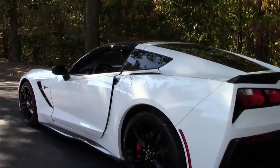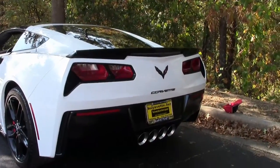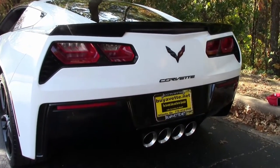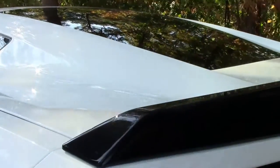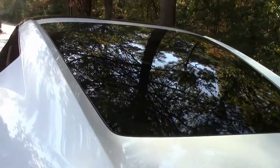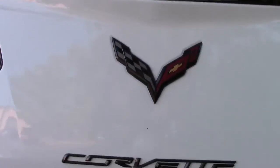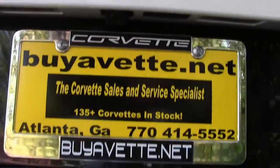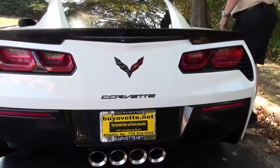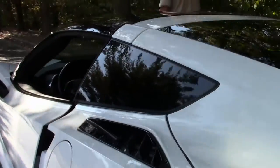I think you guys get the drift — I am very excited about this car. As you can see, it has the effects, the spoiler effects. Carbon fiber coupe — we'll show you in a few minutes. I'll take the glass top out and show you how she sits in the hatch itself. But like I say, 2015 C7 for your viewing and driving pleasure.